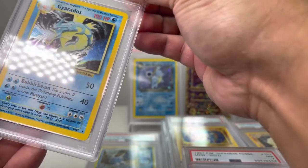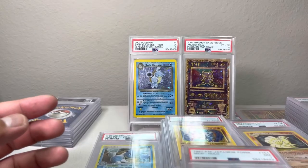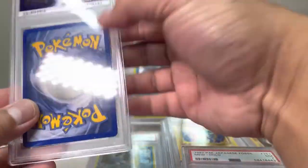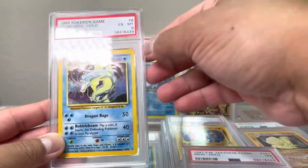So we got a five and a four on those Gyarados cards. And the other Gyarados — we got a six, pretty neat.